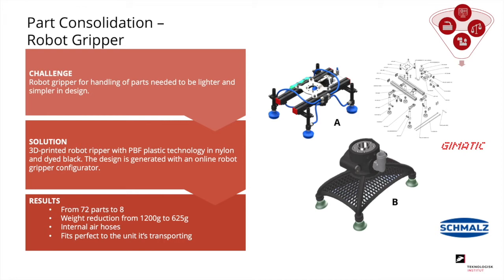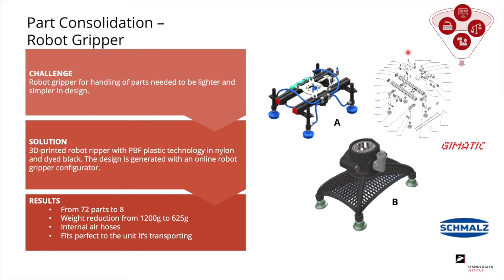Another part consolidation case is a robot gripper that conventionally consists of approximately 72 parts, reduced to only 8 different parts — suction cups, pneumatics, and the gripper itself. The gripper is generated in an online software, using computer power to design it in just under 10 minutes.